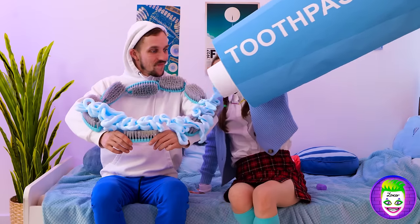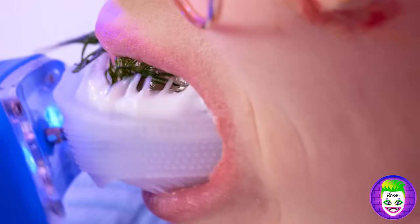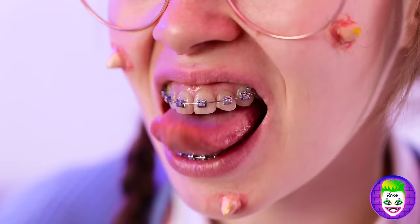Just start with a little toothpaste. Take it for a spin — you'll get all those hard-to-reach places. Okay, that's enough for now. Much better.